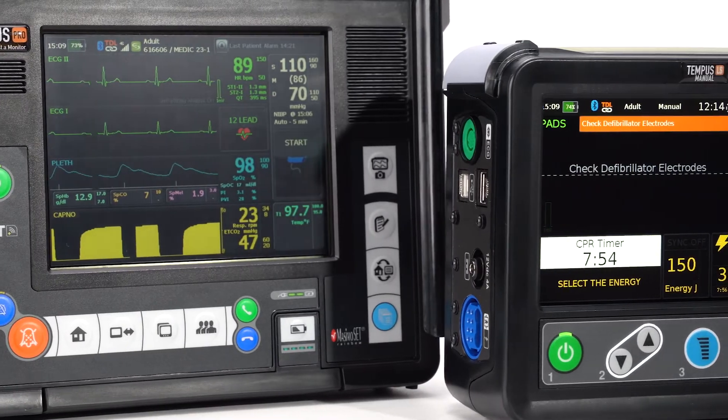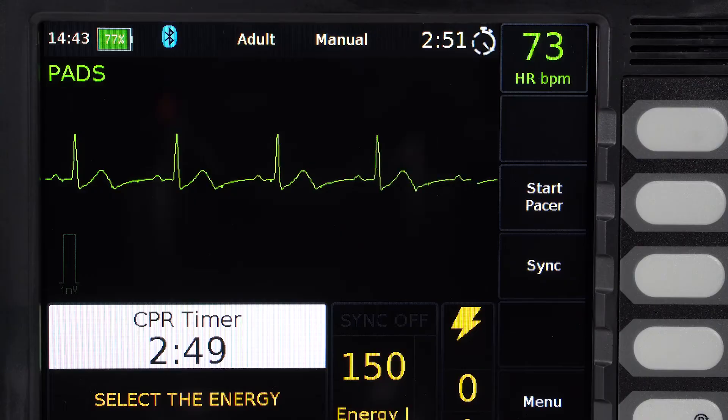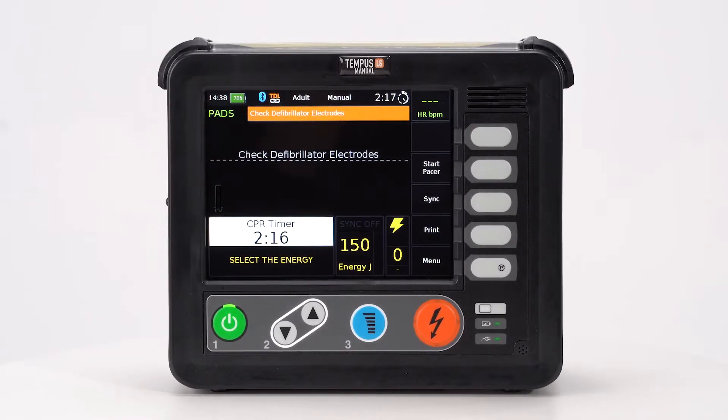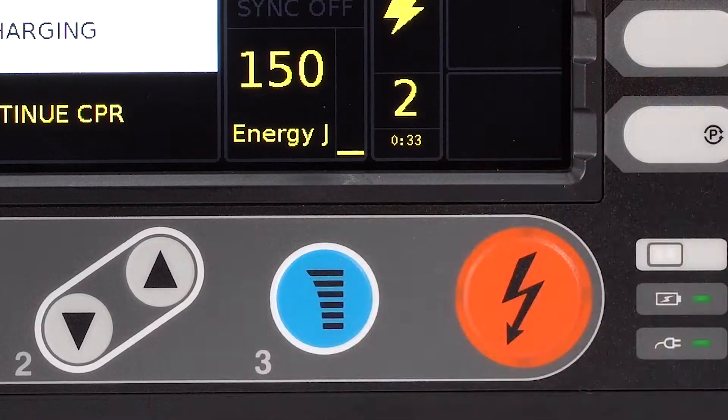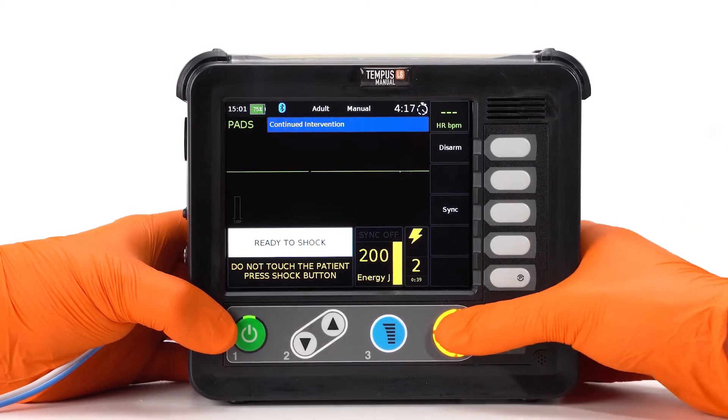It allows users to wirelessly connect to the Tempest Pro or monitor a second patient. Weighing in at under 5 pounds, the Tempest LS can power on, charge, and deliver a 200-joule biphasic shock within 10 seconds.